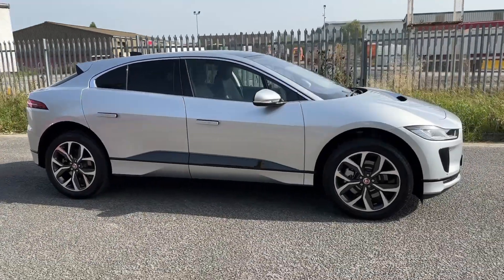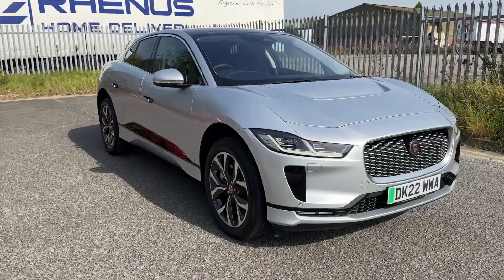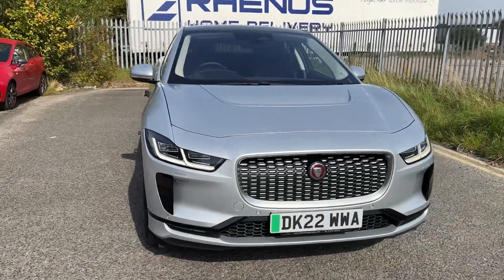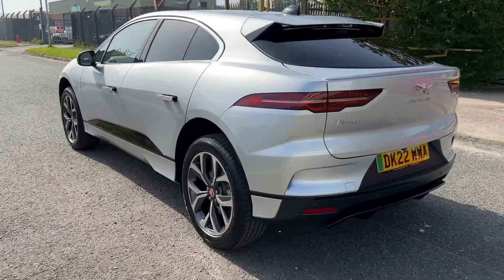Hello and welcome. Greg here from Jaguar Crew, showing you today this fabulous looking Jaguar I-Pace, available in the range-topping HSE variant. It now forms part of our approved used stock.